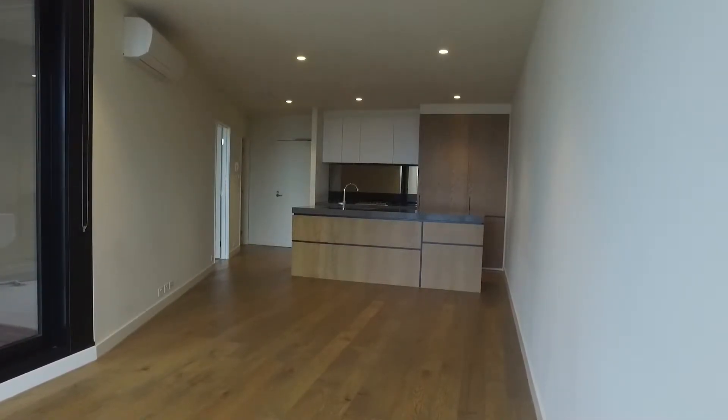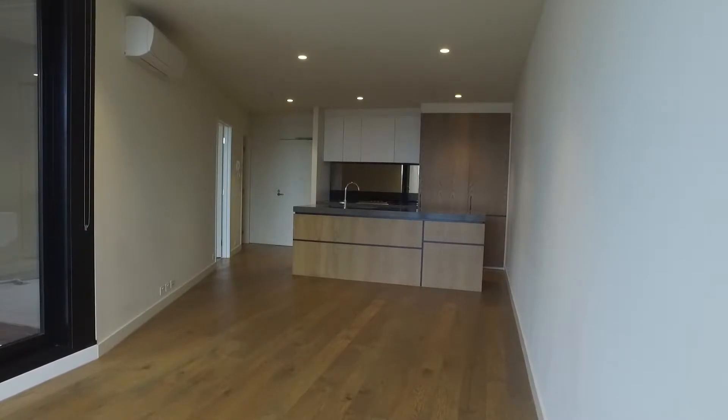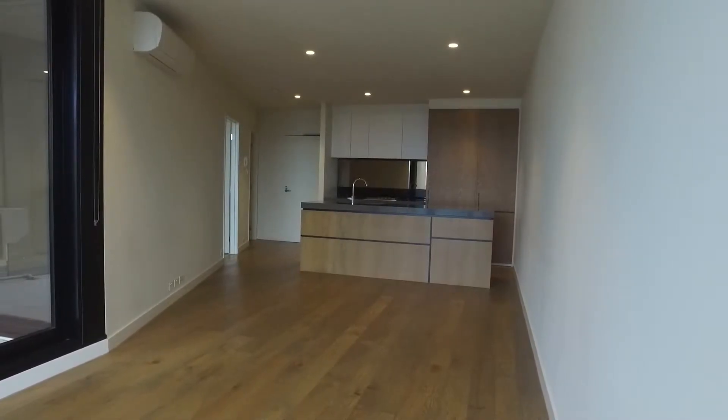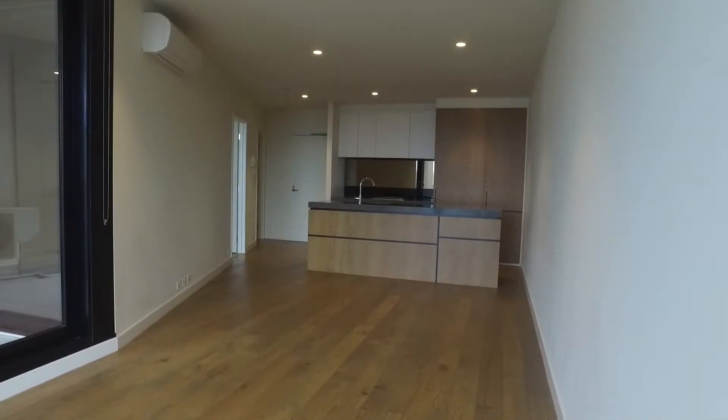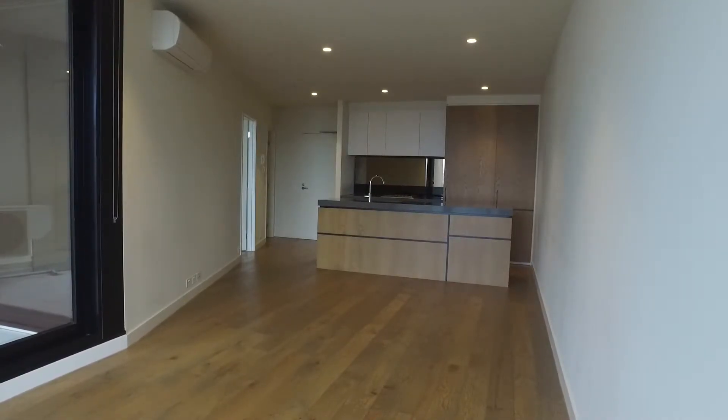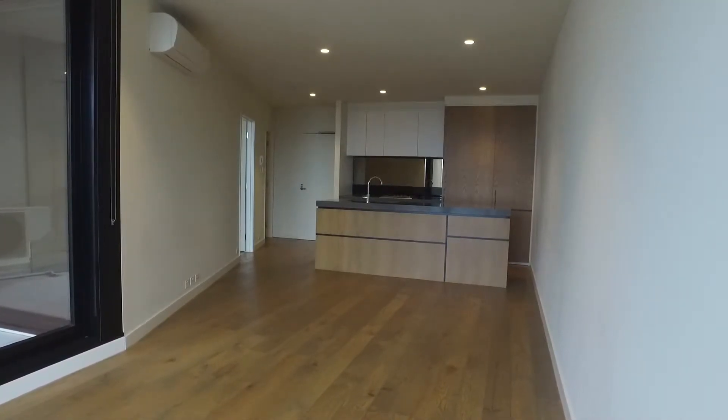Hi, this is Jamie from Melbourne Real Estate. This is a market view for 1606 of 8 Daly Street in South Yarra. This is a one bedroom, one bathroom apartment. This building is fully equipped — it comes with a building manager, sauna, pool, gym, and a functional rooftop that you can book.